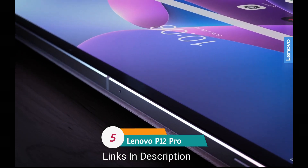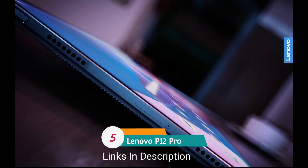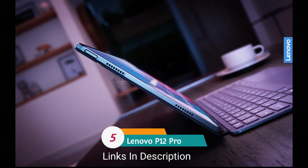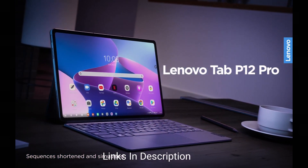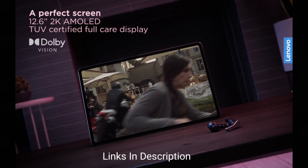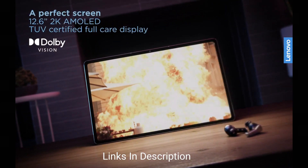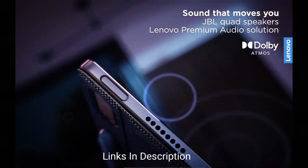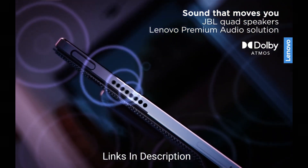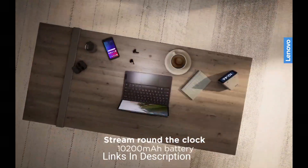Lenovo Tab P12 Pro — with a display size of 12.6 inches. Lenovo has been producing great tablets for a while now. Their P12 Pro checks all the basic boxes: it has a great screen, decent battery life, and comes with a stylus. It directly competes with the Samsung Galaxy S9 lineup, but it comes powered with the Snapdragon 875, a slight downgrade compared to the Snapdragon 8 Gen 2.